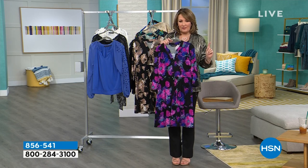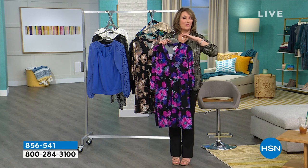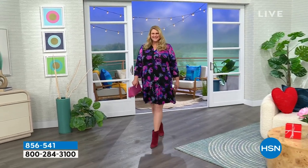We had this dress one time last year — it was this month, February, a year ago. Completely sold out. One airing, it was gone. It became a perfect five-star customer pick. Everybody loved it.